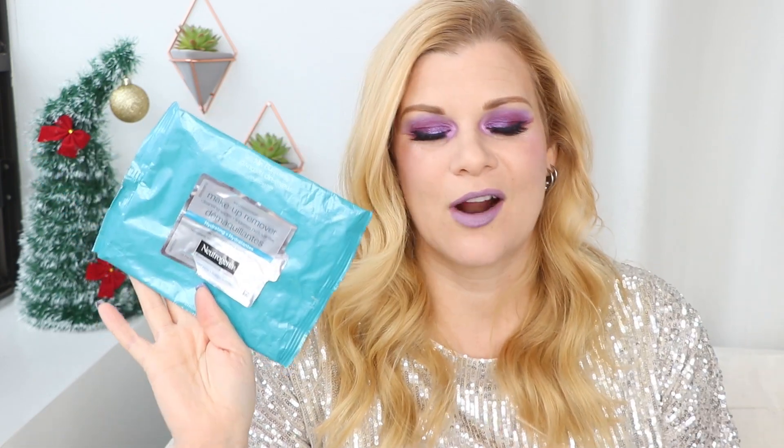I've got some wipes here. These are the Neutrogena Hydrating Makeup Removing Wipes. Hydrating are the best. I talk about these every time, so I'm going to cut this one short. But if you want a makeup remover wipe that is the best, it's this one.